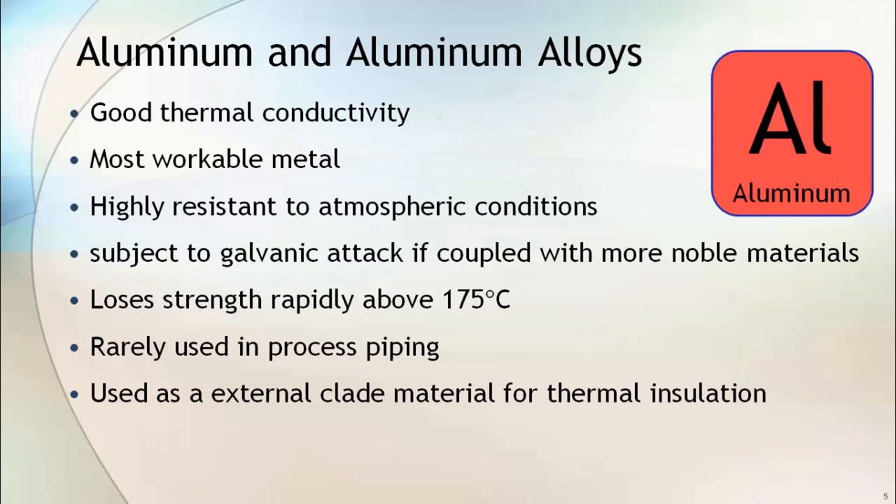Aluminium and aluminium alloy have good thermal conductivity. Aluminium is the most workable metal and is highly resistant to atmospheric conditions. However, when aluminium is coupled with a more noble material, it is subjected to galvanic attack. Aluminium also loses its strength rapidly above 175 degrees centigrade.